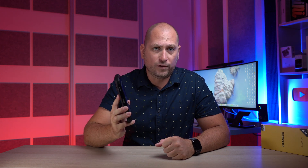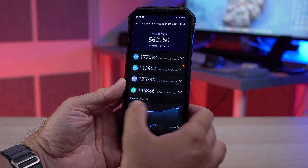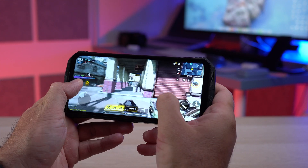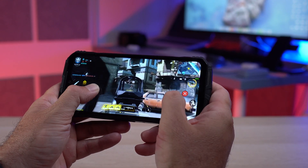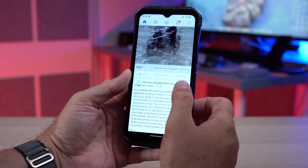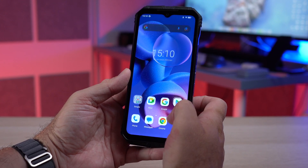This phone is powered by the MediaTek Dimensity 1080, paired with 12 gigs of RAM and 256 gigs of internal storage. Here's the AnTuTu benchmark score for this device — you can see it's not a slow device by any means. Pretty much everything you do on it runs smoothly, whether you're reading email, browsing Chrome, watching videos, or playing games. Performance-wise it has enough power for day-to-day usage.